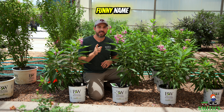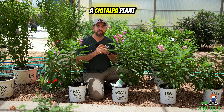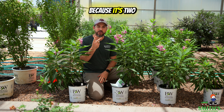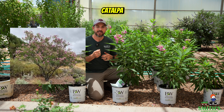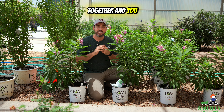This is a really cool plant with a really funny name, so let's talk about it. This is a Chitalpa plant, which is a strange name because it's two names combined into one. We're talking about Chilopsis, which is a desert willow, and Catalpa, which is another native U.S. plant. Put them together and you get Chitalpa.